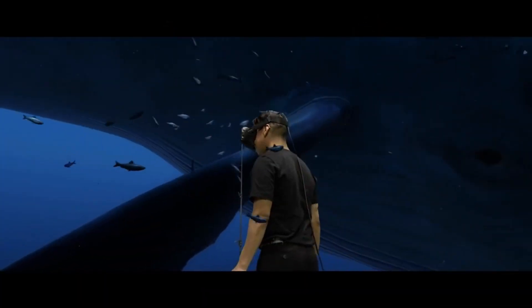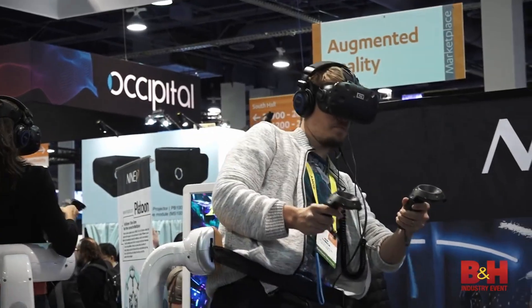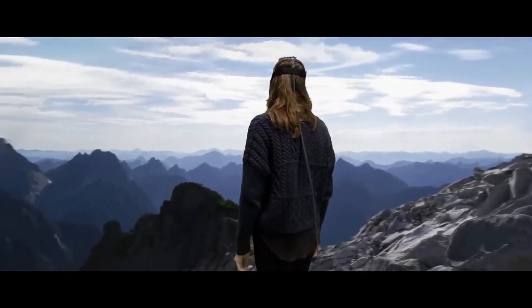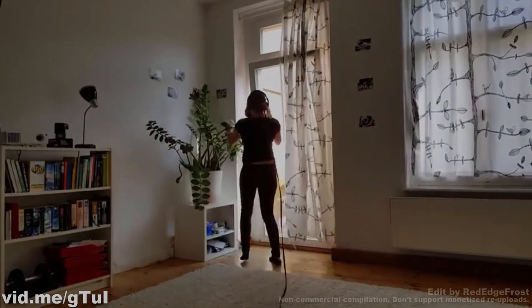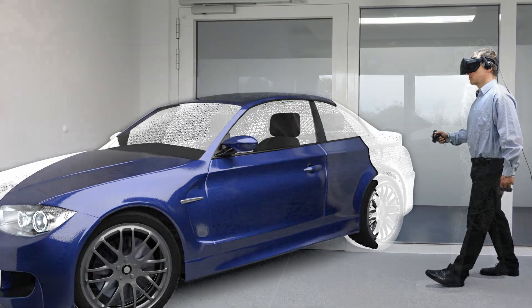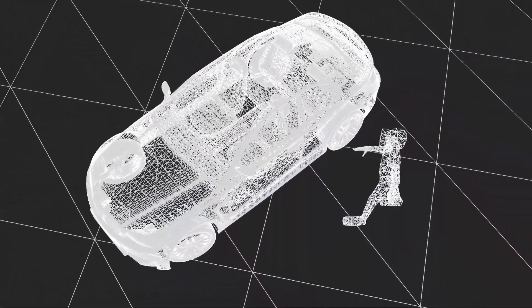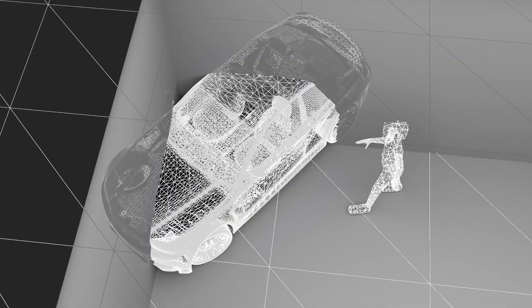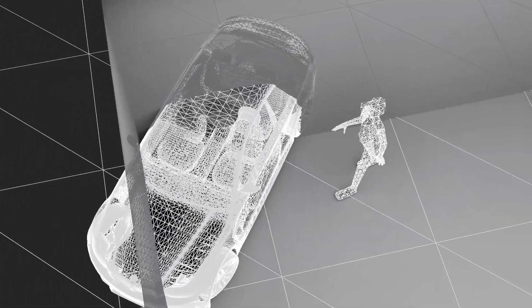Virtual Reality enables a new generation of interactive and immersive experiences, allowing the user to explore endless virtual worlds — well, with some limitations. Even though the virtual world may be huge, the physical room you're playing in is likely to be small, preventing you from freely roaming the virtual world.